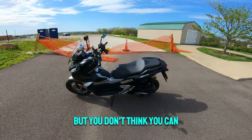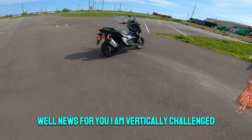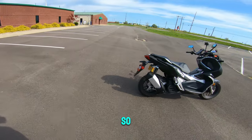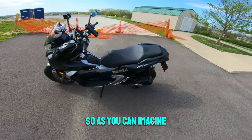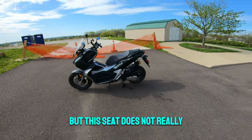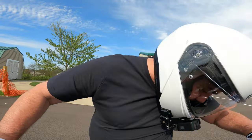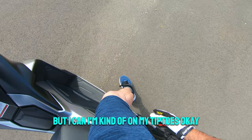So you'd like to ride a motorbike, but you don't think you can because you might be vertically challenged? Well, I am vertically challenged — I have about a 30-inch, sometimes even a 29-inch inseam. This seat right here is actually 31.3 inches seat height, so as you can imagine with the 31.3 seat height — this is on the center stand — see, I'm actually sitting here and I can't put my feet flat, I'm kind of on my tiptoes.